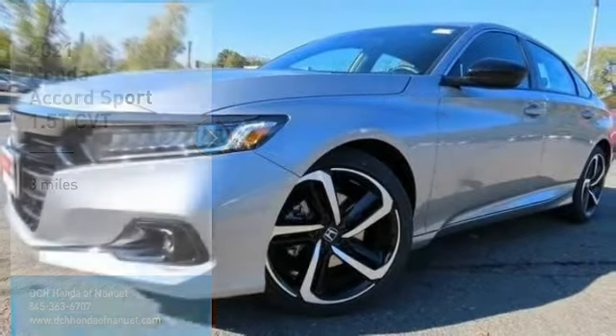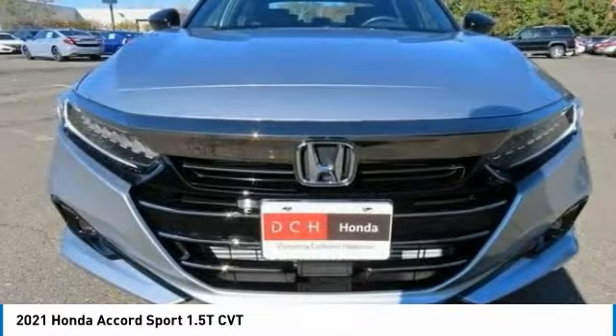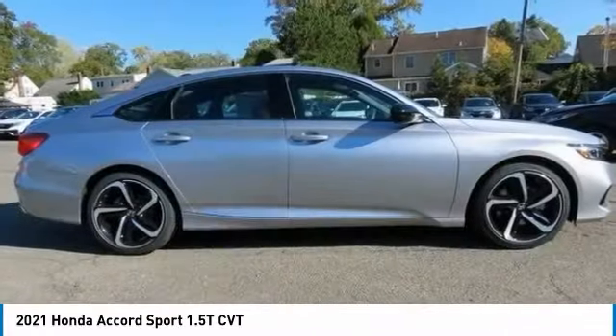The 2021 Honda Accord: ingeniously simple, yet overflowing with luxury and technological creativity. All that and more in the Accord.